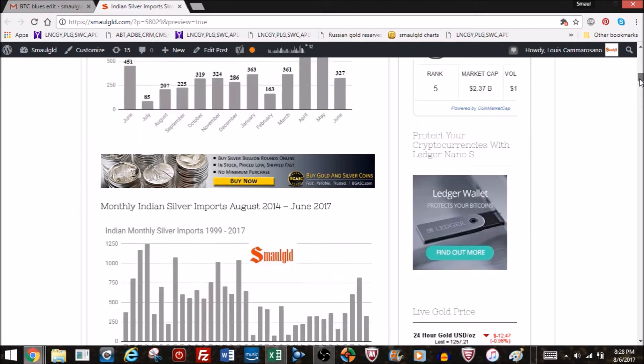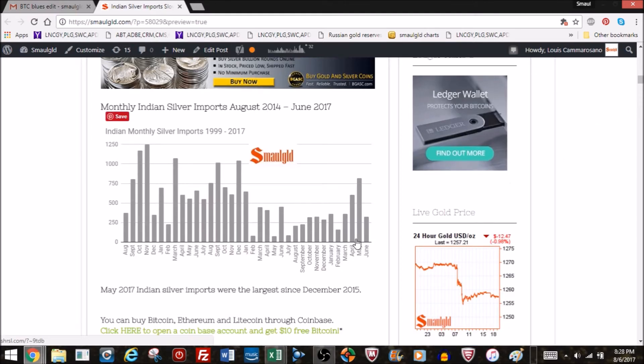Let's take a look at historical charts from August 2014 to June 2017. The June month wasn't that big, but it wasn't that bad either. You can see the really bad months were early 2016, where silver imports had fallen off the table. So it's a modest year so far.